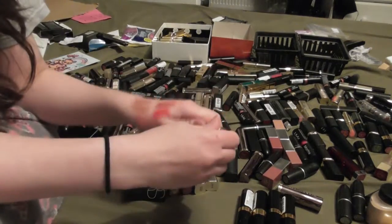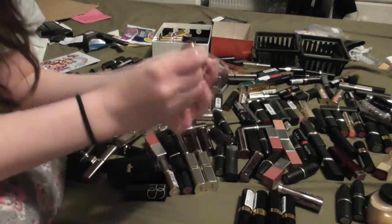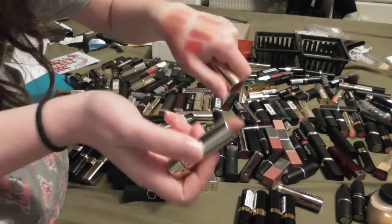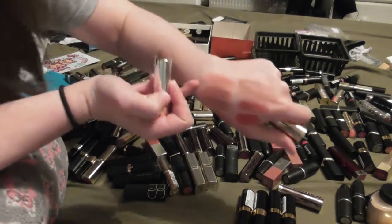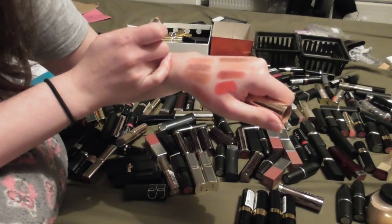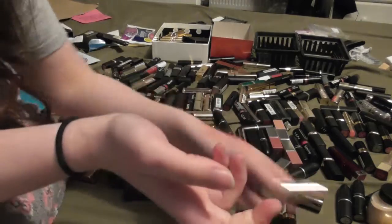I think this is my last Soap and Glory lipstick. This is in the shade Fifth Avenue. Again, it's really similar to other stuff I have and it's nothing really all that special, so I think I might just pass on it.